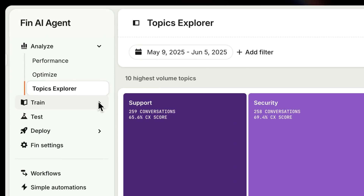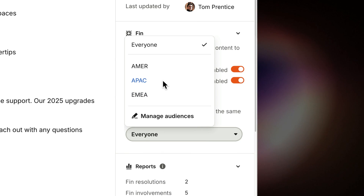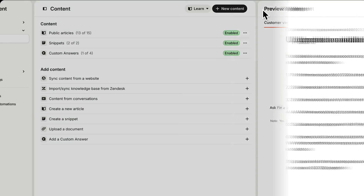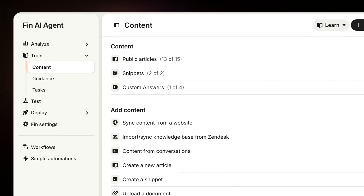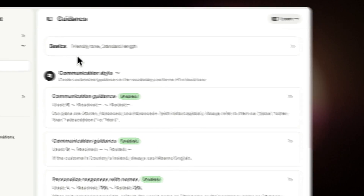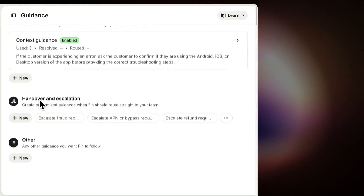Under Train, you supply Finn with content like Help Center articles and internal resources. You can target this content to ensure Finn only uses the right information for the right customers. Finn can also translate answers in real time to support your customers in their preferred language. And you can tell Finn how to speak to your customers by adding specific guidance like tone of voice, what terminology to use, and in which situations to escalate to a teammate.